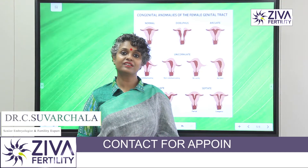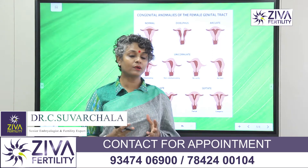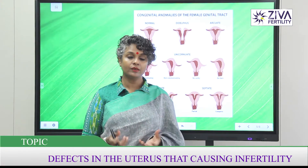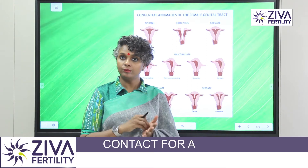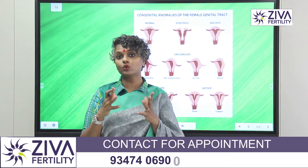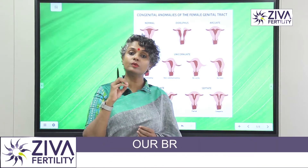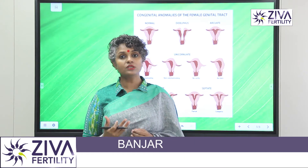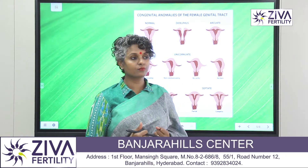Hi, I'm Dr. Suvachla, Scientific Director with Ziva Fertility Centers. A uterus is a very important part of the reproductive system because it helps in the growth of the baby. Not only does the fertilized embryo reach there and implant itself, that's the site of growth, development, and formation of the baby, and that's the site which needs to be very strong for a proper delivery. So it's a very important part of the whole machinery of the reproductive system.